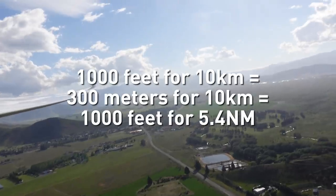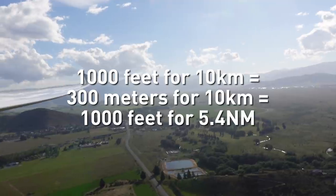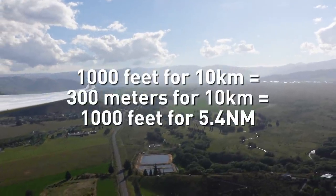We've got a great rule of thumb for how far we can glide: a thousand feet for every 10 kilometres of gliding, assuming no wind. So from 10,000 feet above the ground we can glide up to a hundred kilometres, even more. Obviously if there are mountains in the way you can't glide through them.